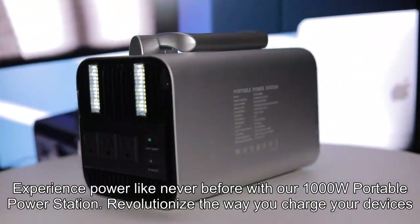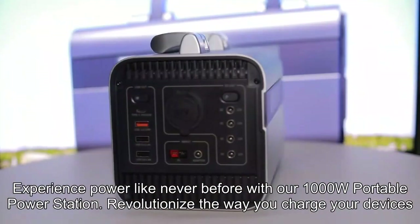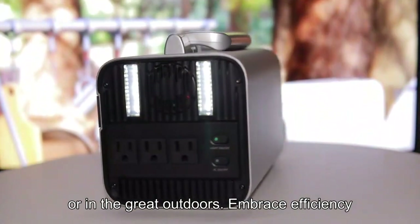Experience power like never before with our 1000W portable power station. Revolutionize the way you charge your devices, whether at home, on the road, or in the great outdoors. Embrace efficiency and sustainability.